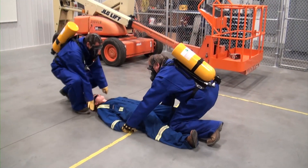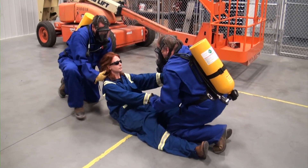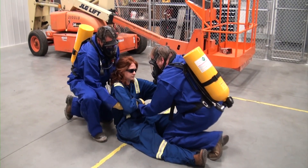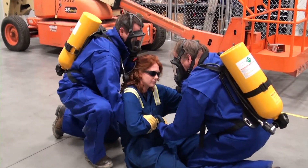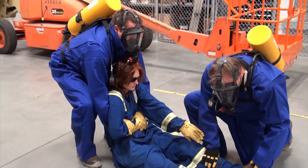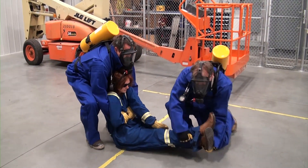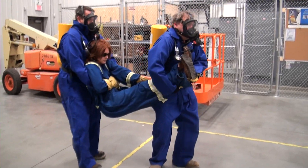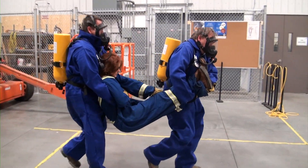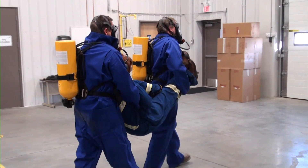Another option with two rescuers is to have one rescuer at the victim's head and the other at the feet. Cross the victim's arms at their chest and overlap their legs. One rescuer lifts the victim by reaching through under the arms and lifting at the chest while supporting the victim's head against their chest. The second rescuer lifts the victim at the lower legs, placing both legs under one arm, leaving the other arm free to open doors as they carry the victim to safety.